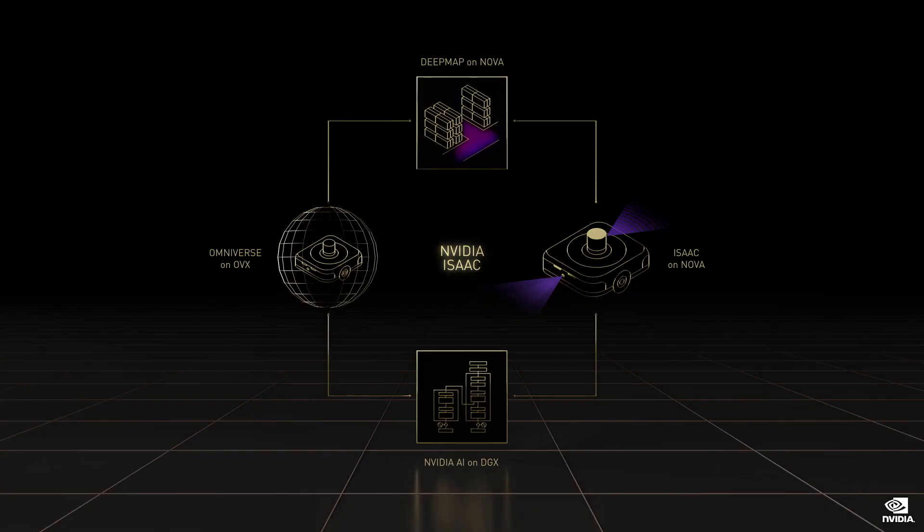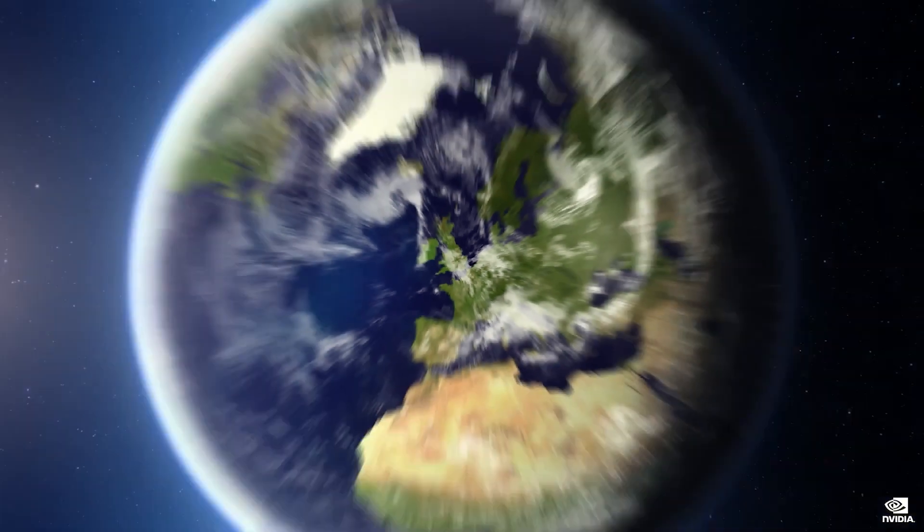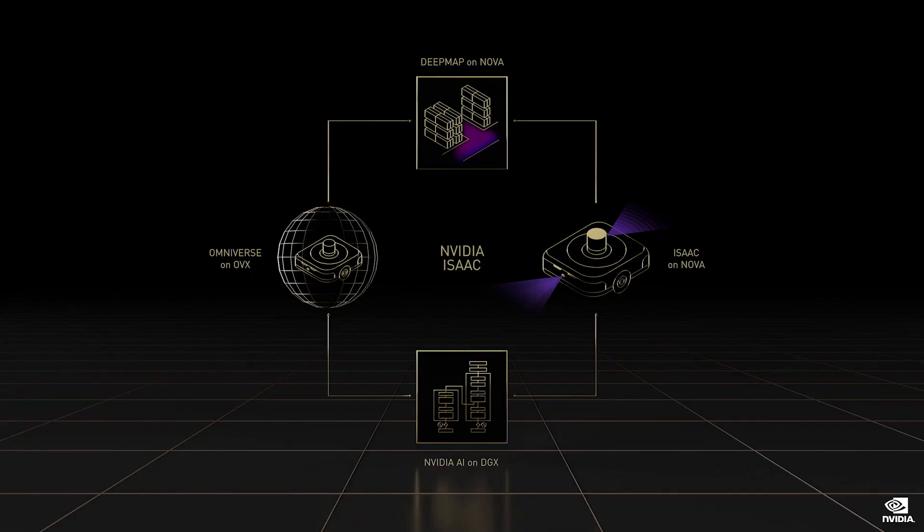NVIDIA's robotics platforms consist of Metropolis and Isaac. Isaac is a platform for things that move; Metropolis is a stationary robot tracking moving things. One of the fastest growing segments of robotics is AMR, autonomous mobile robots — essentially driverless cars for indoors. Today we have a major release of Isaac for AMRs. Like the Drive platform, Isaac for AMRs has four major pillars, each individually available and completely open: NVIDIA DeepMap for ground truth generation, NVIDIA AI for training models, a reference AMR robot powered by Orin, new gems in the Isaac robot stack, and the new Isaac Sim on Omniverse.